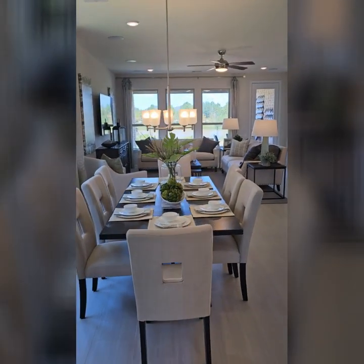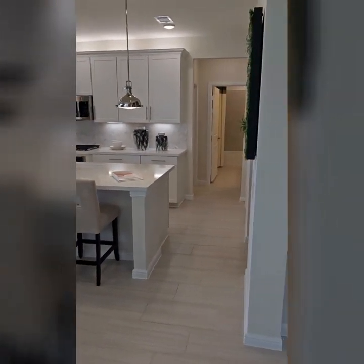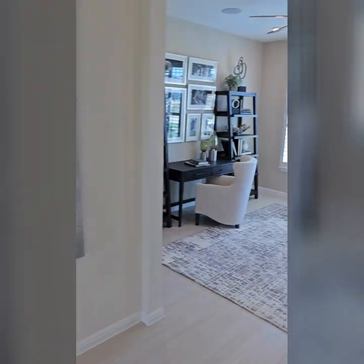Nice dining room, living room, kitchen area. And then you got like an office over here.